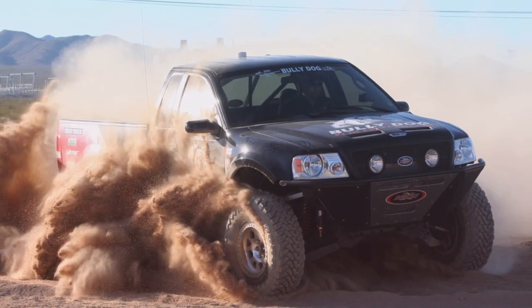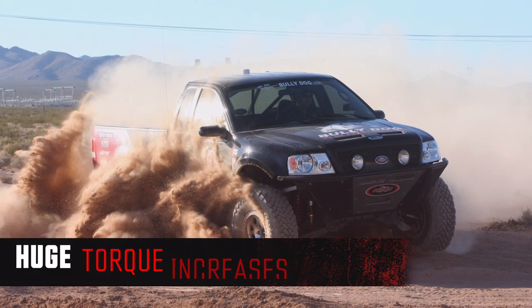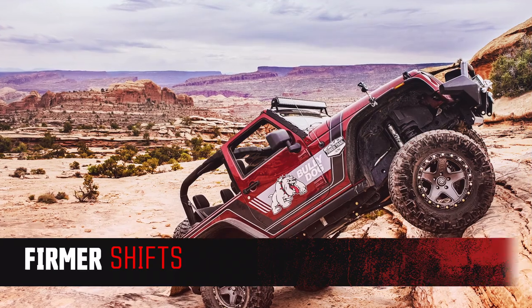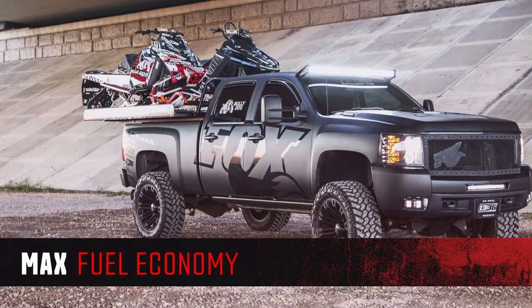The wide range of tunes and accessories can deliver dozens of customized effects, including huge torque increases, big horsepower boosts, increased throttle response, firm shifts, increased airflow, and max fuel economy.